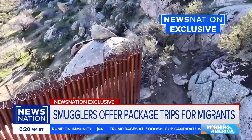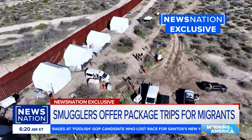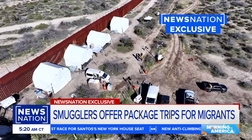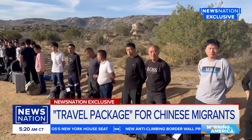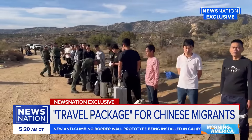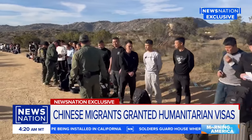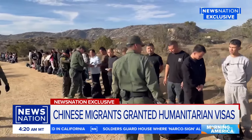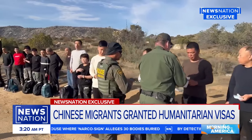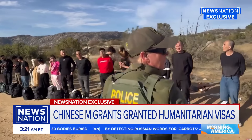This area has become a popular crossing point for Chinese migrants in recent months. Sources in Mexico telling News Nation that criminal smugglers are selling Chinese citizens a package trip to the U.S. border. Chinese migrants pay anywhere from $20,000 to $35,000 to coordinate their travel, flights, and hotels all the way to the U.S. border. Sources tell News Nation that once Chinese migrants cross into Mexico at Tapachula, they are granted a humanitarian visa from government officials, which gives them the ability to travel freely in Mexico. Hundreds of Chinese migrants fly into the Tijuana airport every day.